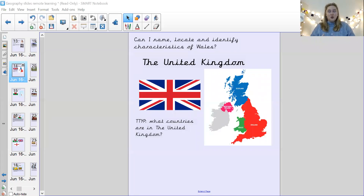Hi Dyson, welcome to your second geography lesson of the week. Let me share my screen. I have an extra challenge for you today.